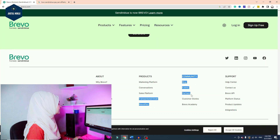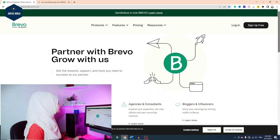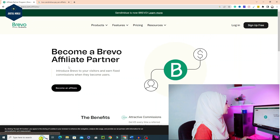You have to scroll down and click on the footer area. After clicking on that option, you will have options here: Agencies, Bloggers, Integration, and VCS. If you don't have any specific information, you have to click on Bloggers and Influencers, then click the button. After clicking the button, you will see the option: Become an Affiliate. You have to click on the green button.